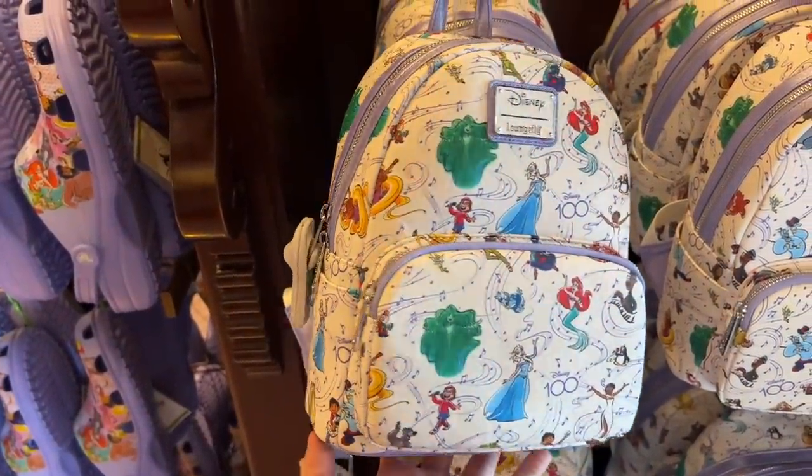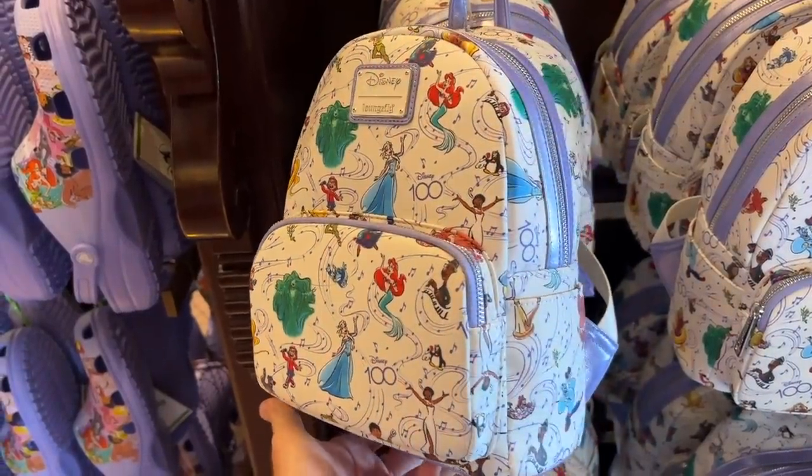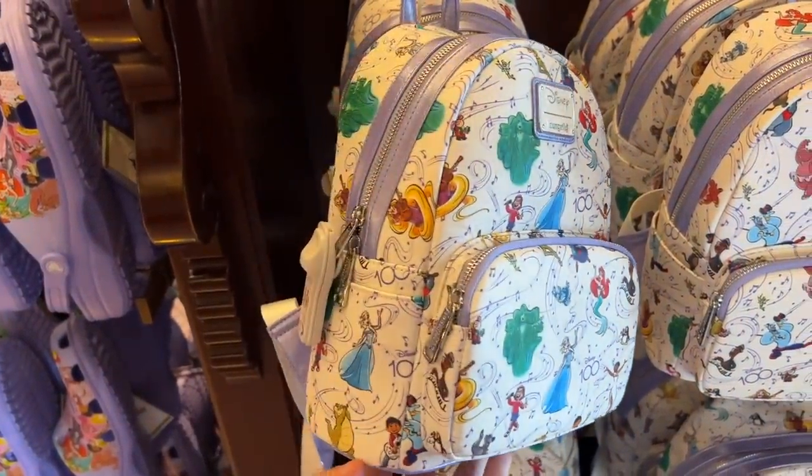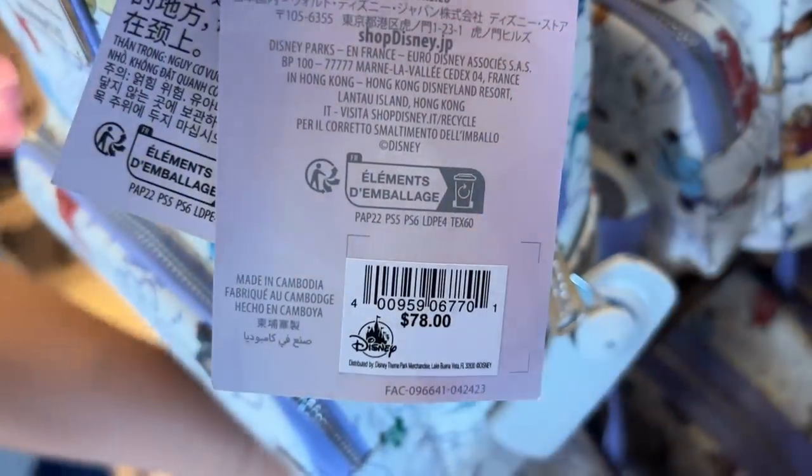Now I've seen plenty of Disney 100 merchandise, but maybe this has been here a while. Like I said, not the most observant with merch, so maybe you've seen some of these things, but this is really nice looking. And that price is $78.